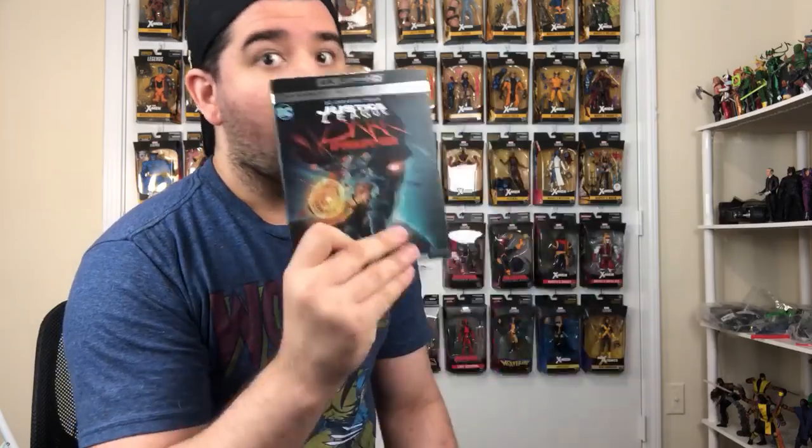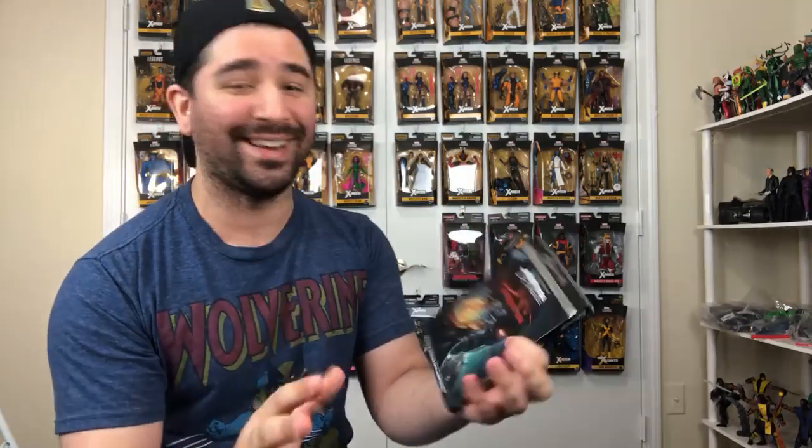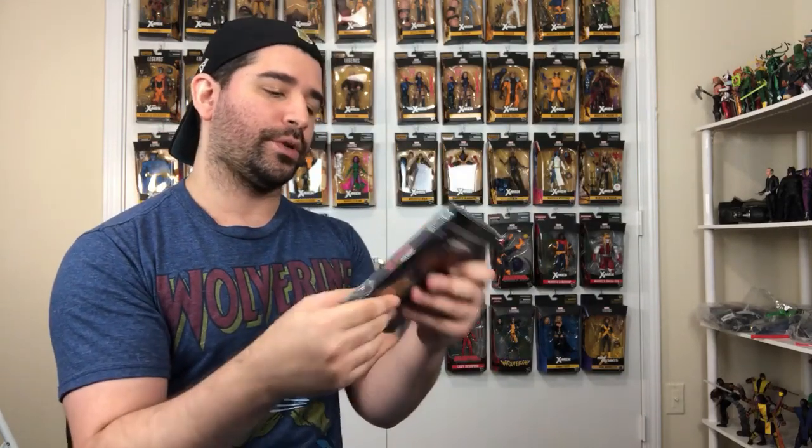I got the Justice League Dark movie, by the way. I did see it and I highly recommend it — you gotta see this. The whole New 52 continuity thing had its ups and downs, but my God, what an epic conclusion. Very satisfied with the ending. It has the Adam Strange short, which I gotta check out, and special features I want to see.